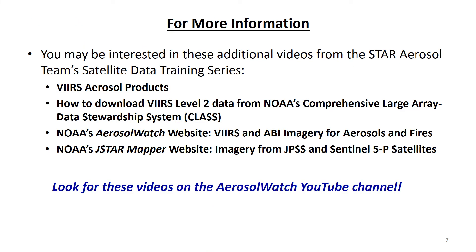Now that you know more about the JPSS satellites and VIIRS, you may wish to explore additional titles in the STAR Aerosol Team's satellite data training series, such as a detailed overview of VIIRS aerosol products including aerosol optical depth and aerosol detection, a video showing how to download VIIRS level 2 data files from NOAA's Comprehensive Large Array Data Stewardship System, or CLASS, and video tutorials on how to navigate NOAA's Aerosol Watch and JSTAR Mapper websites. Look for these videos on the Aerosol Watch YouTube channel.